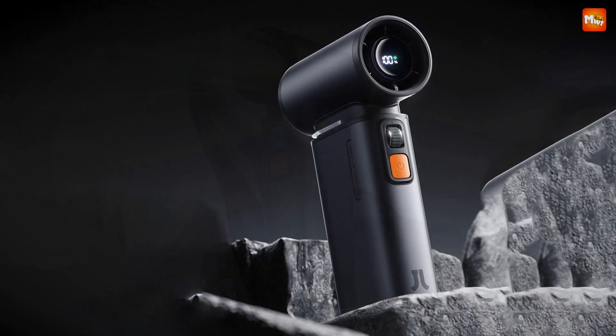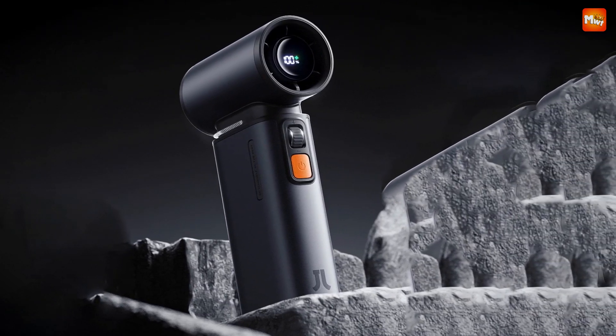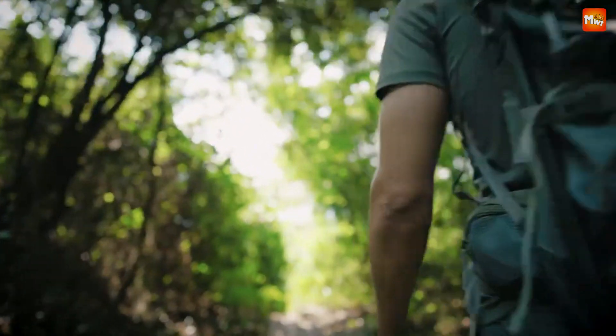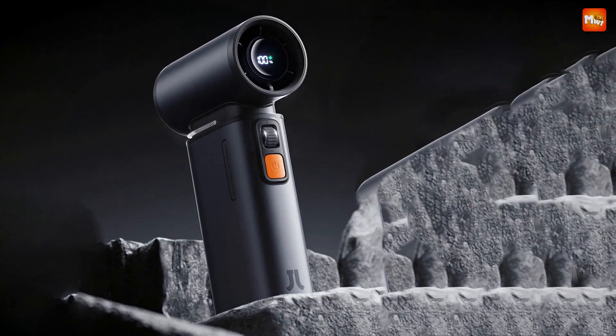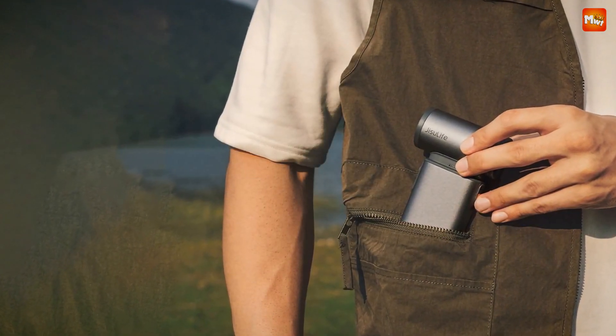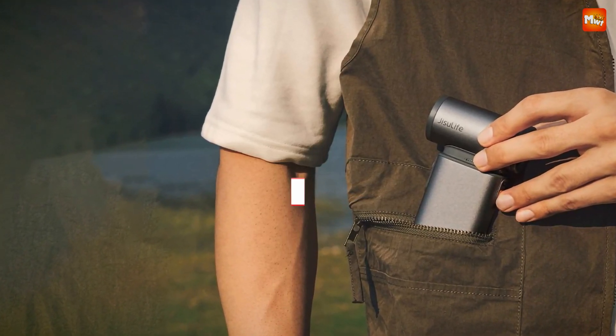And don't forget about the noise reduction — the FA55 features triple noise reduction technology to keep your cooling experience as quiet as it is effective. Pros: powerful performance, adjustable wind speed, long-lasting battery, stylish design. Cons: price and weight.